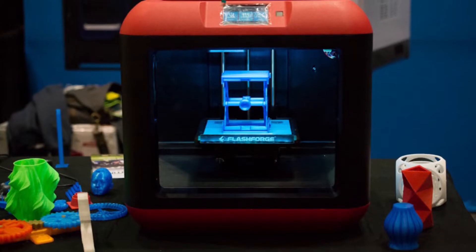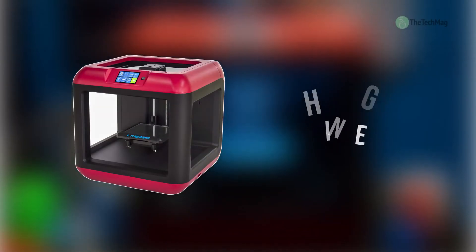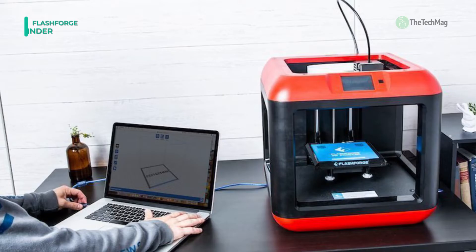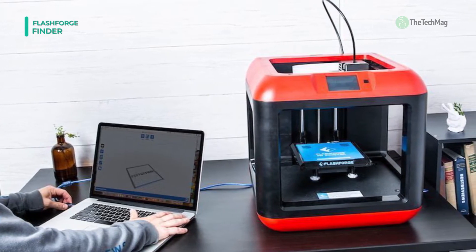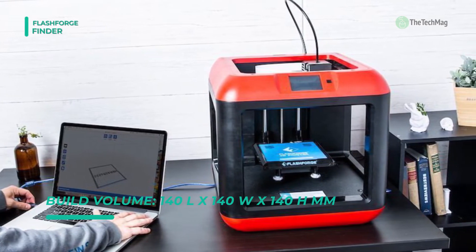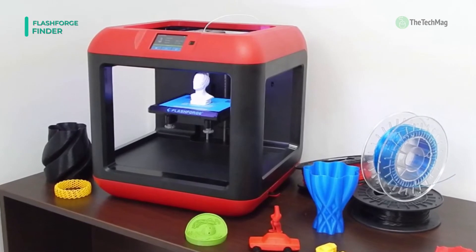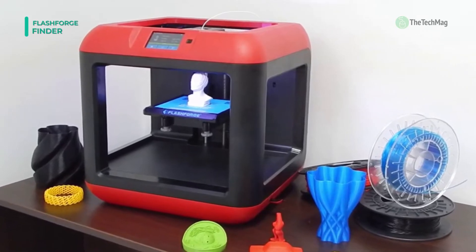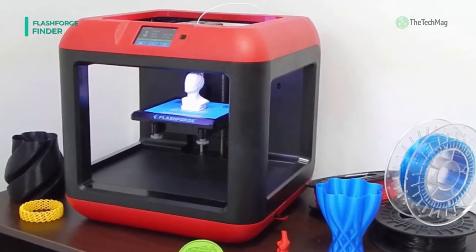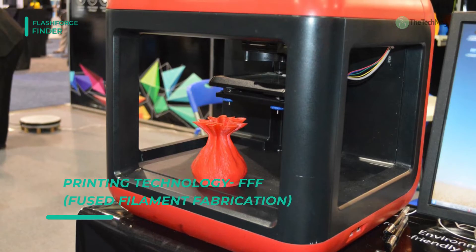We are starting our list with the FlashForge Finder 3D printer. It enables you to create three-dimensional prints. It uses PLA filament to generate prints in resolutions as fine as 100 microns, or in irregular 500-micron layers when a faster, less intricate result is expected. Send your prepared 3D files to the Finder via USB, Wi-Fi, or SD card, and navigate the menu via its 3.5-inch LCD touchscreen.